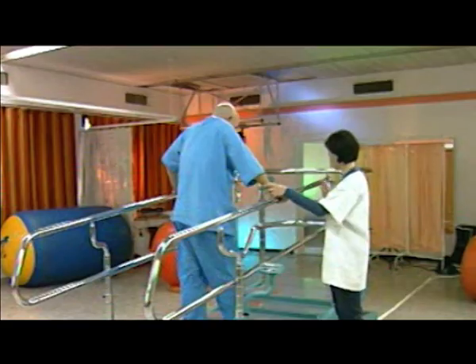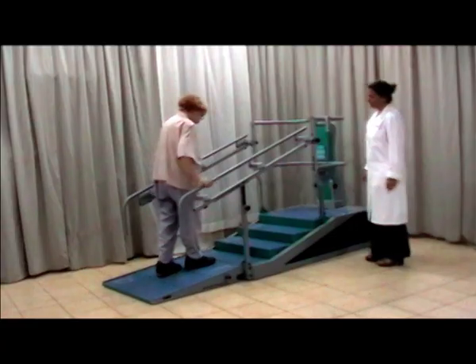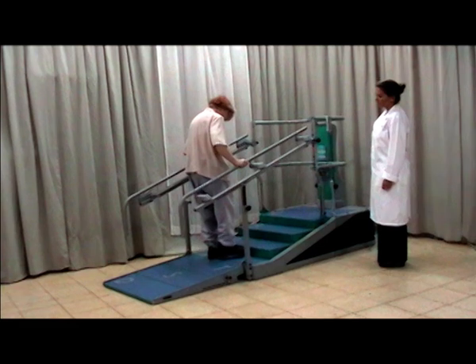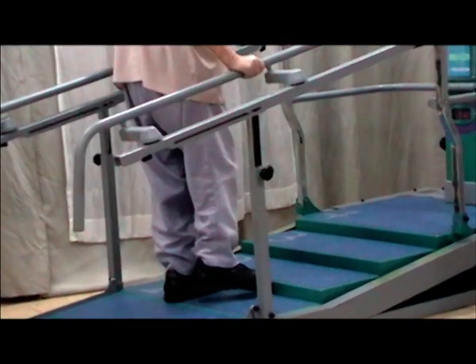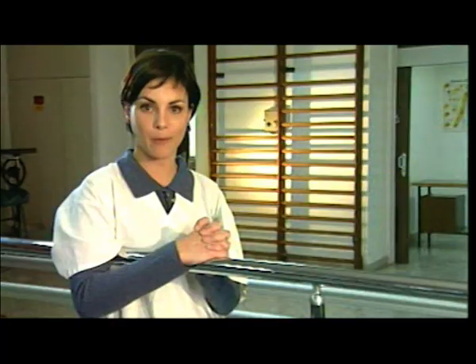Starting patients on walking and climbing stairs can be extremely difficult for them. Sometimes they're even frightened to take the first step. With DST, the height of the stairs can be increased gradually to suit the individual needs of the patient. In this way, each session is specifically tailored to the tolerance level of the patient, allowing them to progress at their own pace. DST enables the patient to begin exercising at an earlier stage than the rehab program.